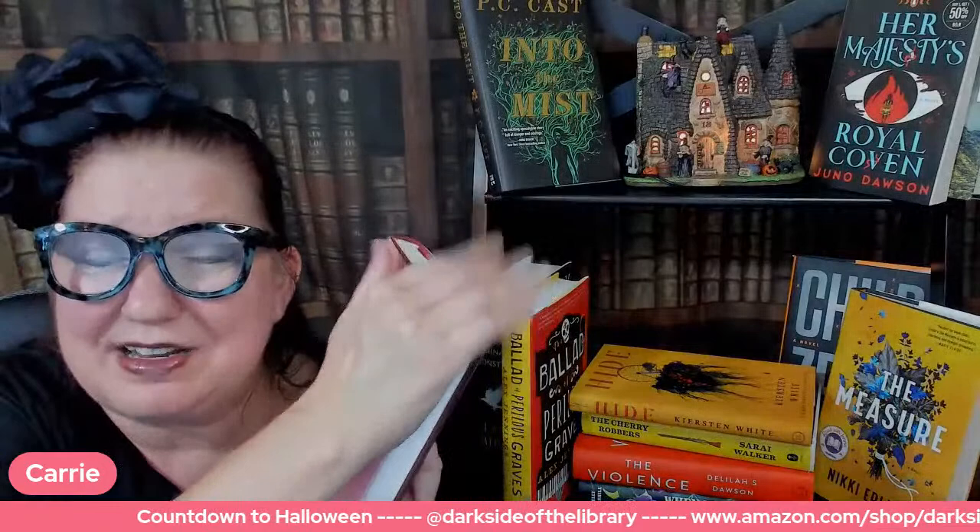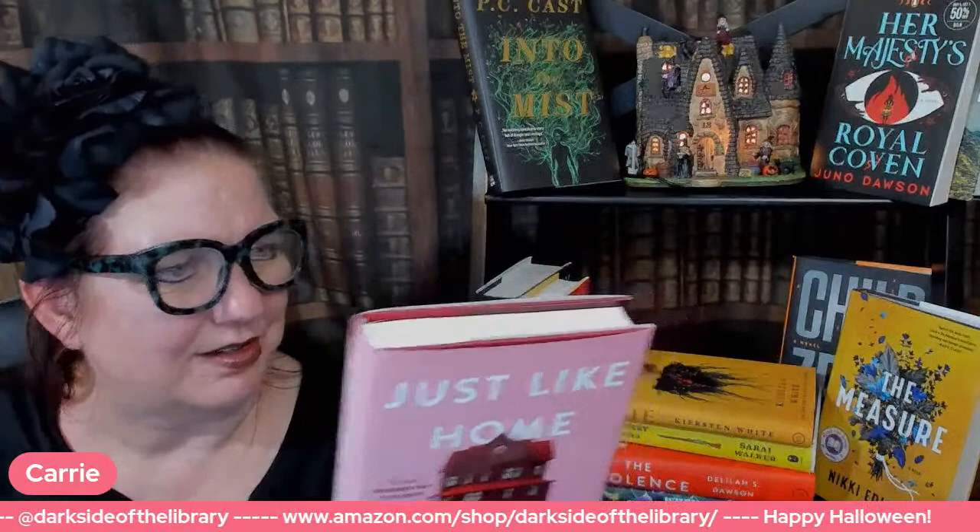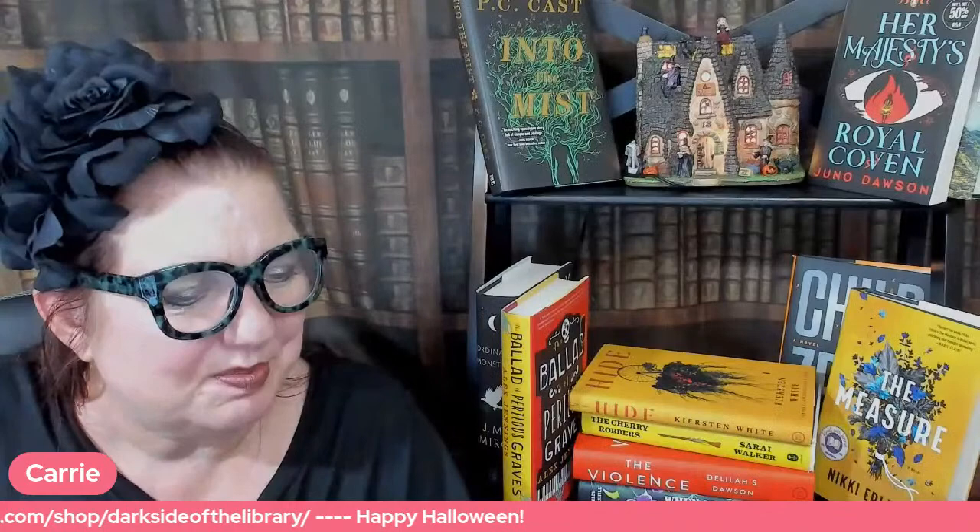That introduction makes this sound like a YA book, but it's technically not — it's for adults. Home is where the heart bleeds. Shall we read just the first page of this so we can get an idea of what it's like? Why don't we check it out?